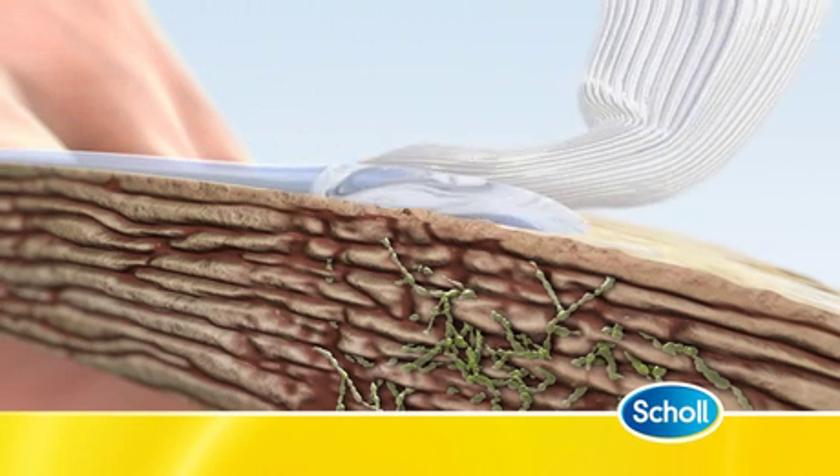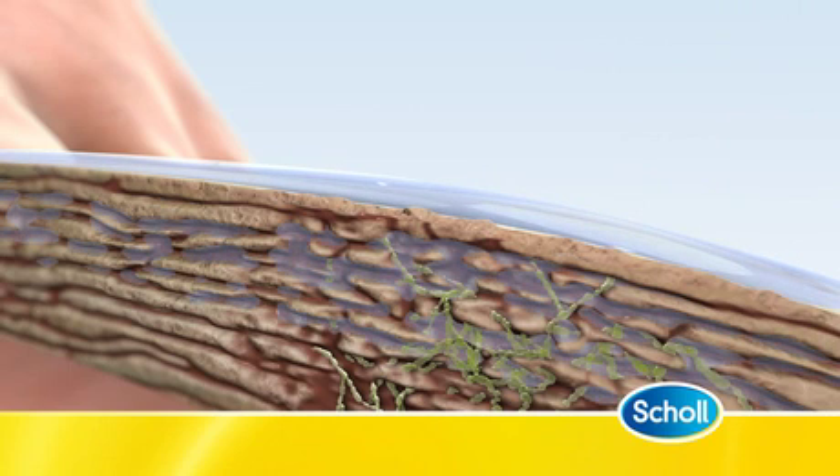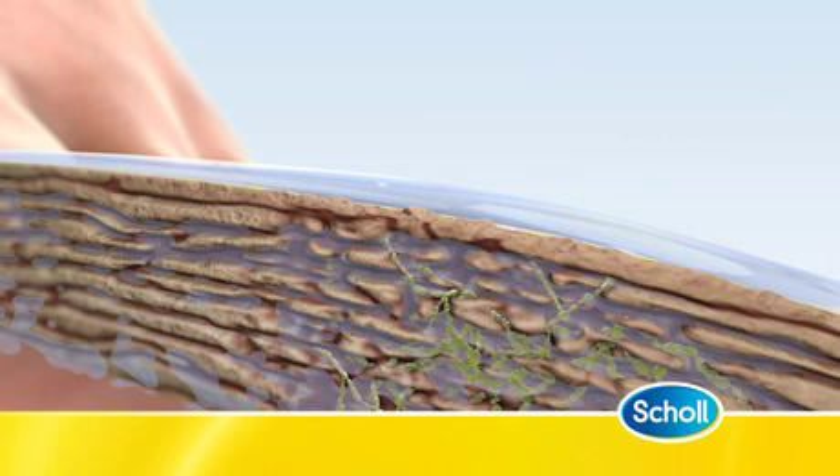The advanced nail liquid is applied to the nail surface and spreads into the nail, changing its environment to one that is inhospitable to the fungi. These fungi are adapted to live in the normal environment of the nail, and when the advanced nail liquid changes this, they are not able to survive.